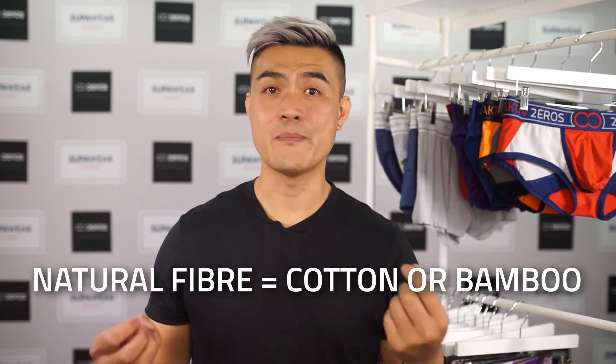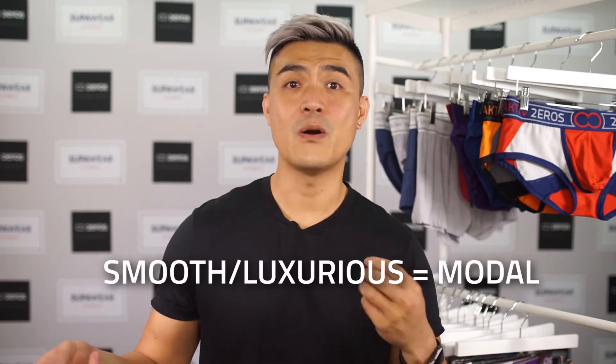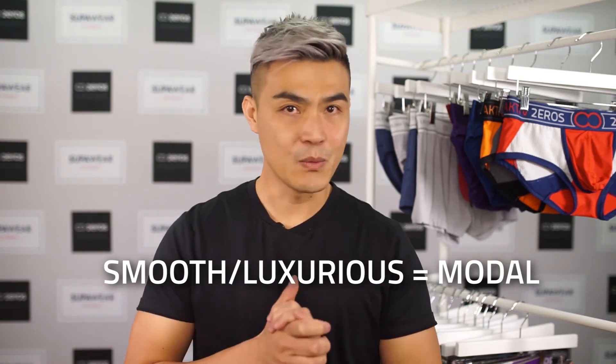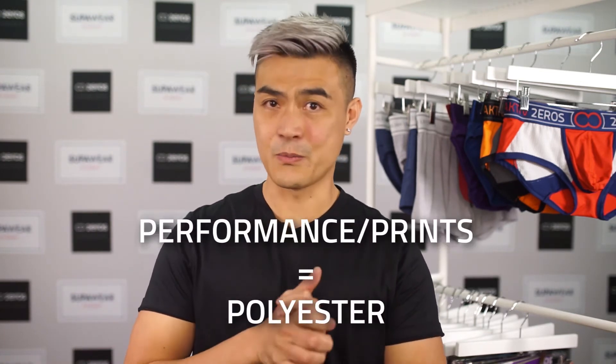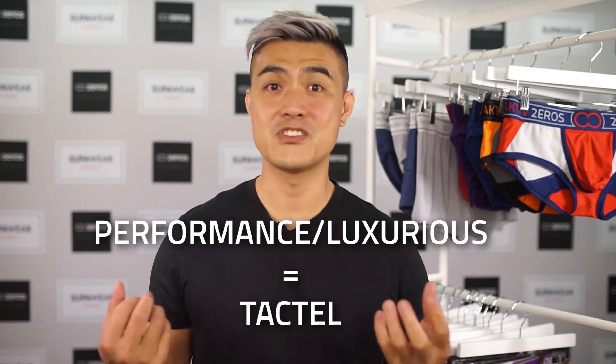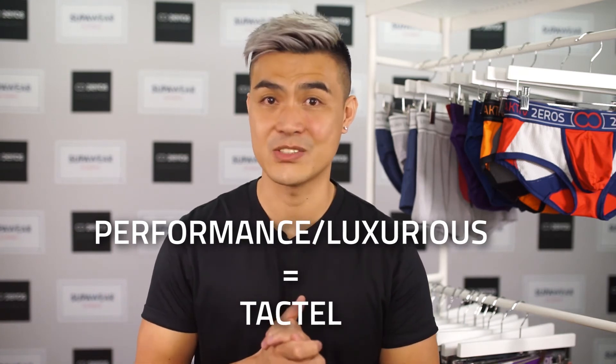In summary, for a natural fiber you'd go for cotton or you'd go for bamboo. If you want something ultra smooth and a bit more luxurious, choose modal. If you want performance underwear and or printed underwear, you choose polyester. And if you want performance luxurious underwear, go for tactile. I hope this video helps.